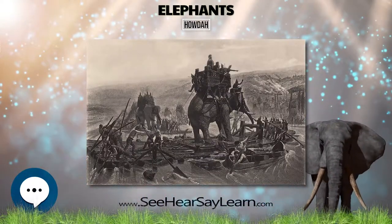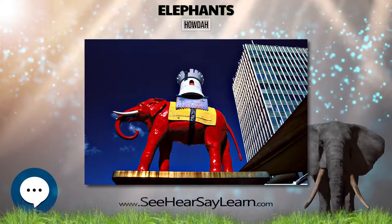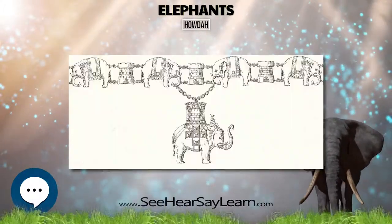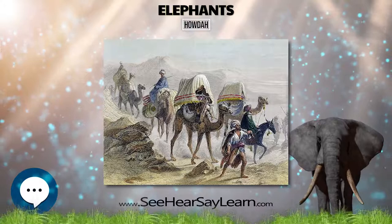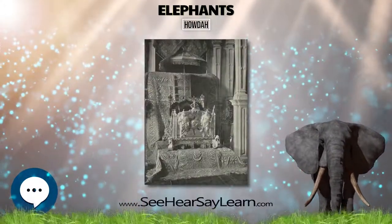In the present time, houdas are used mainly for tourist or commercial purposes in Southeast Asia and are the subject of controversy, as animal rights groups and organizations such as Millennium Elephant Foundation openly criticize the use of the houda, citing information that houdas can cause permanent damage to an elephant's spine, lungs, and other organs and can significantly shorten the animal's life.